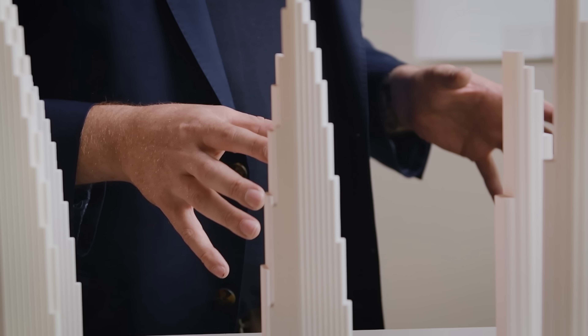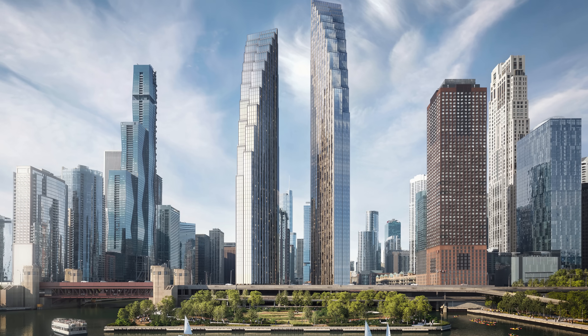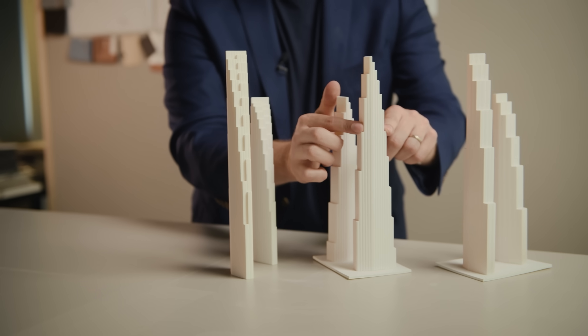Most people would think that tall buildings are governed, from a design and engineering point of view, by gravity. That's not true. Most tall buildings are really governed by wind. We're going to look at new buildings and meet the architects and engineers working to shape a future that is less driven by fighting the wind.